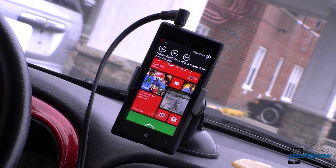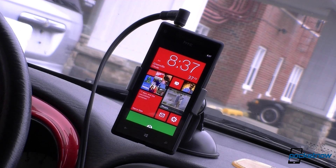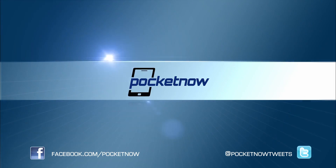So there's a look at Hey DJ, a free app for Windows Phone 8 that gives you hands-free music playing capabilities on Windows Phone 8. Be sure to give this video a thumbs up. That's it for now — we'll see you next time. Bye.